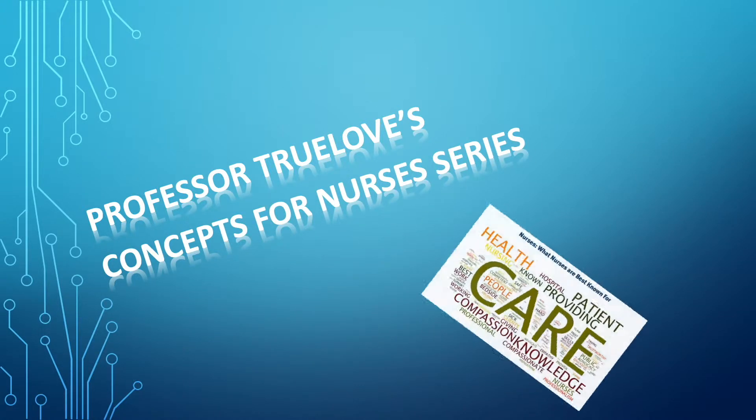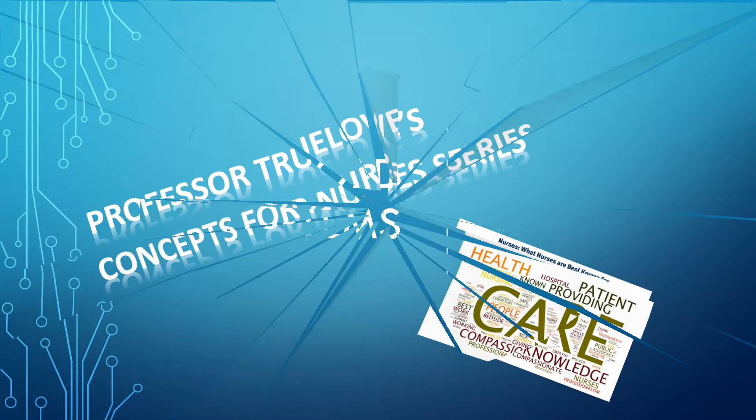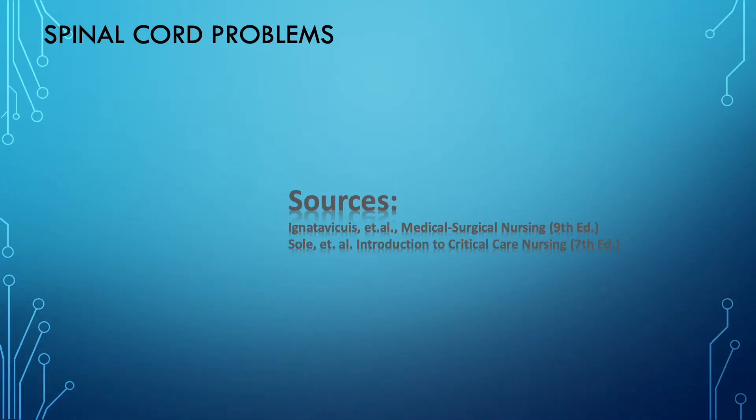Hi y'all and welcome back to Professor True Love's Concepts for Nurses series. In this episode we continue our neurological concepts, specifically with spinal cord problems — anything related to spinal cord injuries or even a little bit about spinal cord tumors. This would be part one.